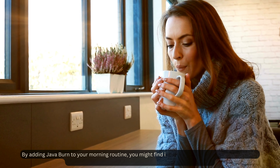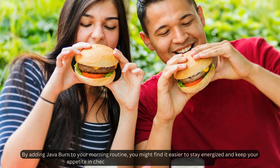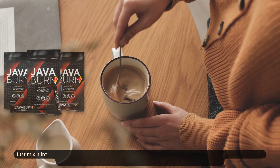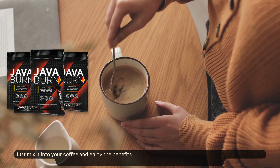By adding Java Burn to your morning routine, you might find it easier to stay energized and keep your appetite in check, supporting your journey towards weight loss. Just mix it into your coffee and enjoy the benefits throughout the day.